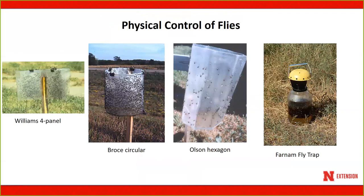Another control agent that can be used for both reducing fly populations and monitoring fly numbers is traps. There are four different traps available: the Williams, Brosey, and Olsen traps are designed for stable flies, while the Farnham trap is designed for house flies and blow flies. However, if you paint the Williams, Brosey, and Olsen traps white, they will also attract house flies. So physical control is available for producers who would like to try that strategy.